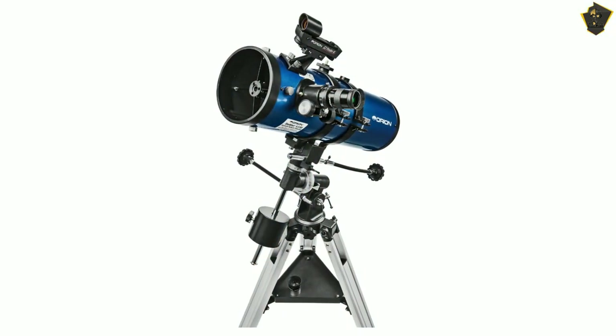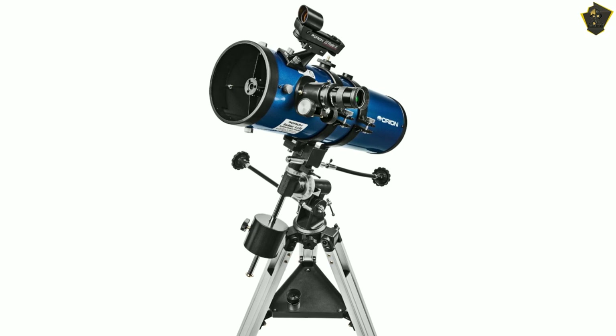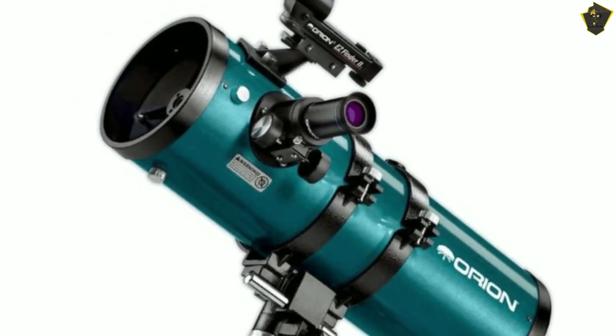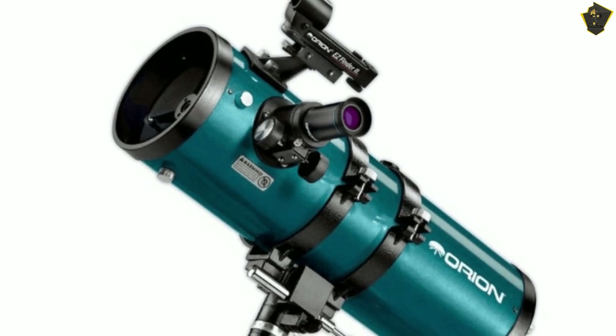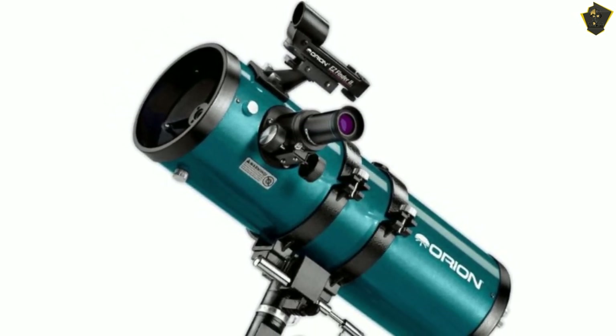It has two eyepieces, 10mm and 25mm, and thankfully a 2x Barlow lens for observing night sky objects at greater distances. Astronomers will also find an EZ Finder 2 reflex sight, a tripod, and Moonmap 260 to assist with their initial observations.